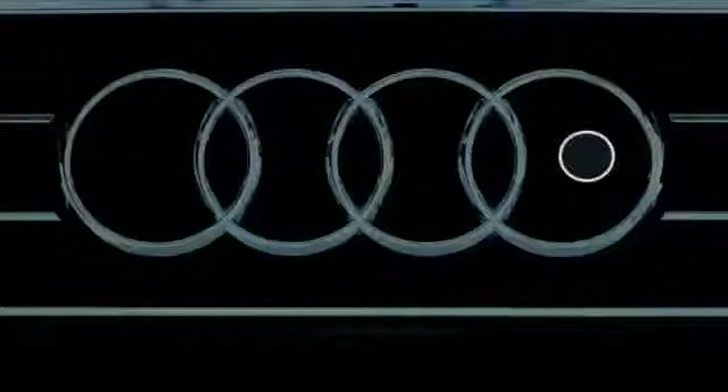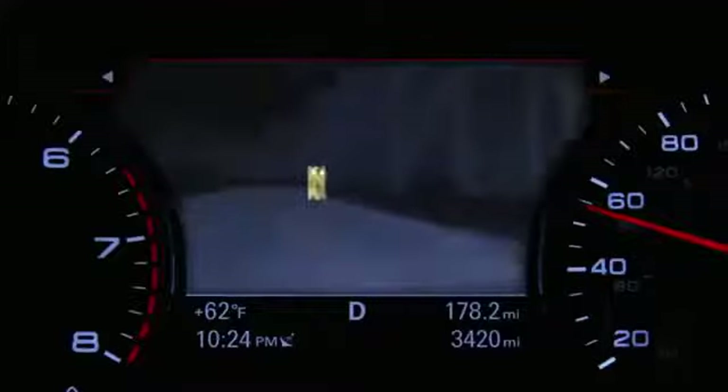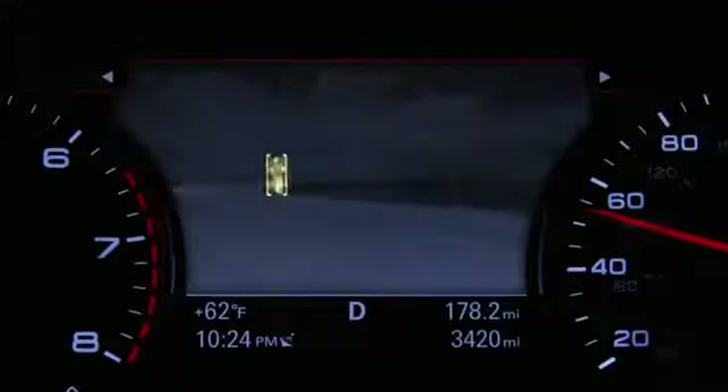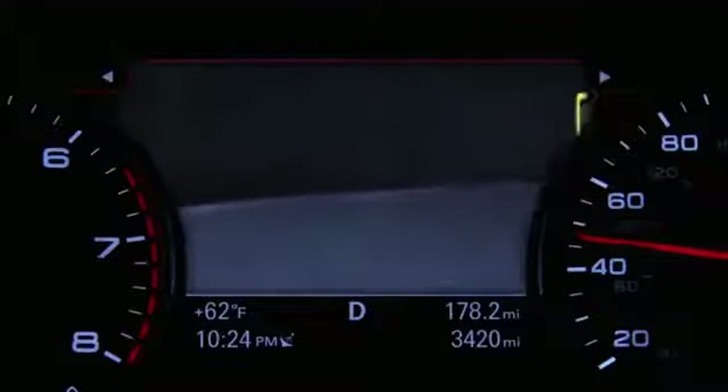The high-tech night vision system uses an infrared camera to monitor the area in front of your vehicle at night. The system can detect pedestrians that are between 50 and 300 feet in front of the vehicle. Warm areas appear lighter and cool areas appear darker in the instrument cluster display.